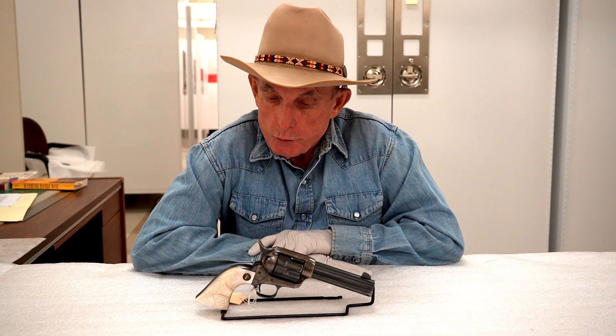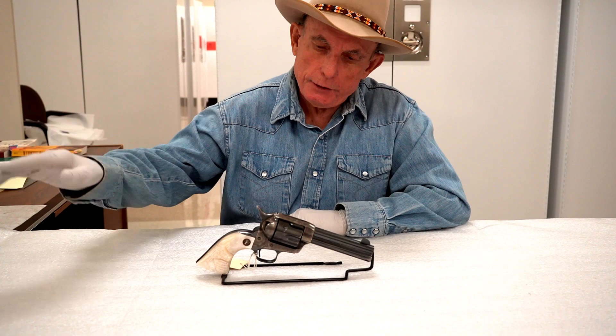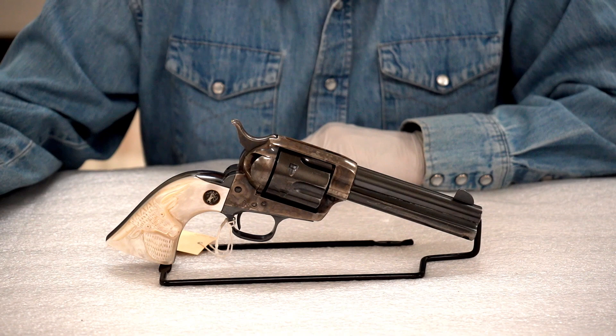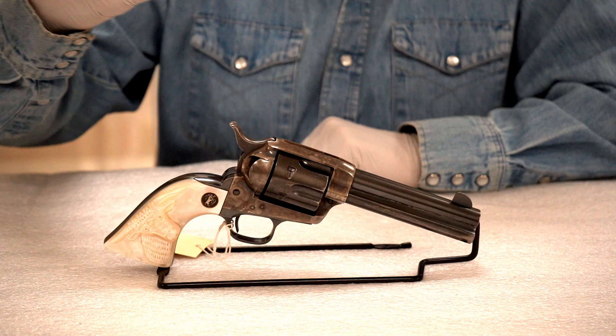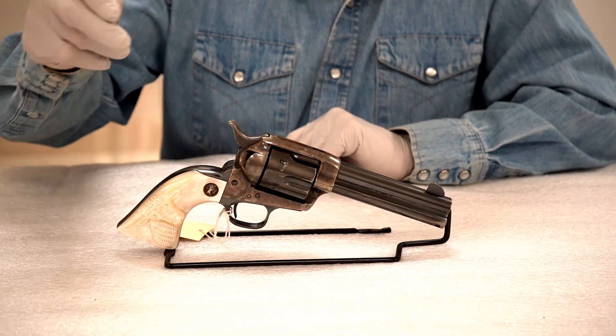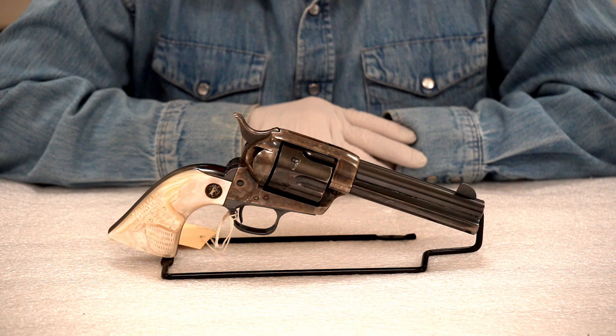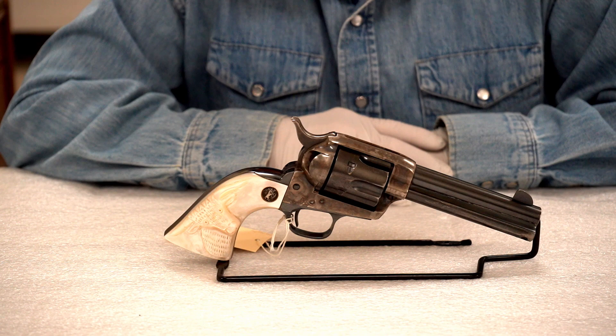Again, what a beautiful example of a Colt Single-Action Army. The background is that it was adopted by the United States military in 1873 in caliber .45, and additional calibers, barrel lengths, and models were developed subsequent to that adoption. You can see that the color case hardening on the frame and hammer is still relatively bright, and the bluing on the barrel, cylinder, and backstrap trigger guard is in excellent condition.